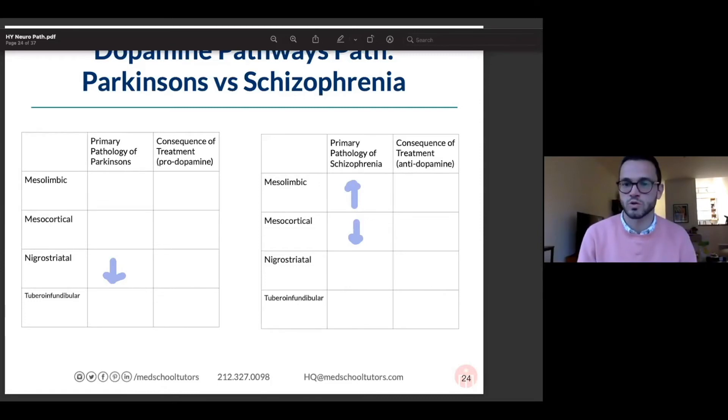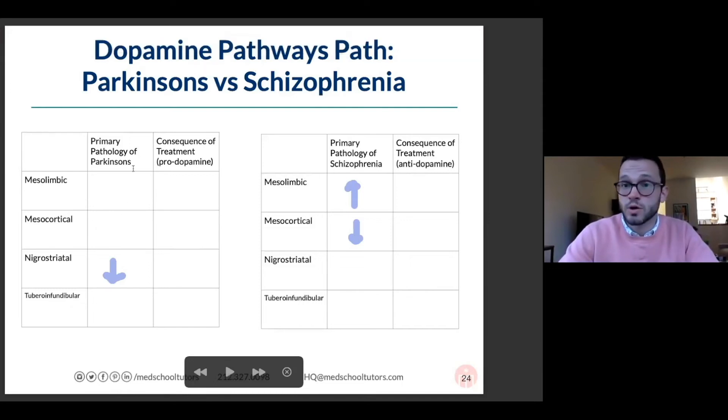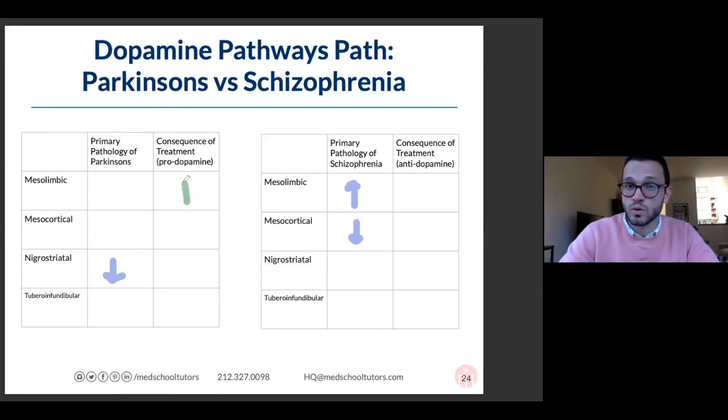A couple of clinical correlates: if I treat Parkinson's disease and give someone too much dopamine, I worry about giving them vivid hallucinations, sort of making them look like they have the hallucinations of schizophrenia. I can help their thinking a little, but my goal is to normalize movements at the nigrostriatal pathway. I don't really think of symptoms from too much prolactin inhibition here, so that chart becomes fairly simple.